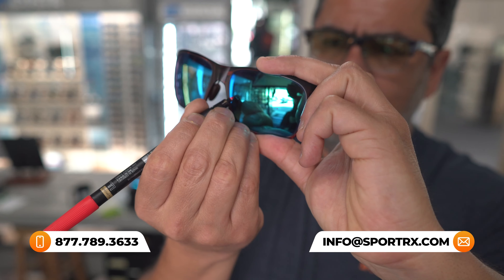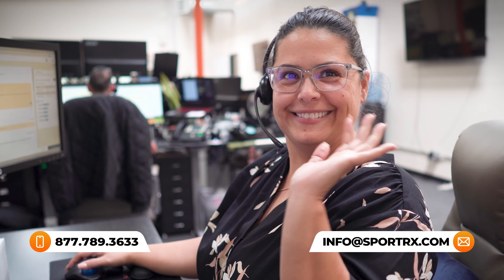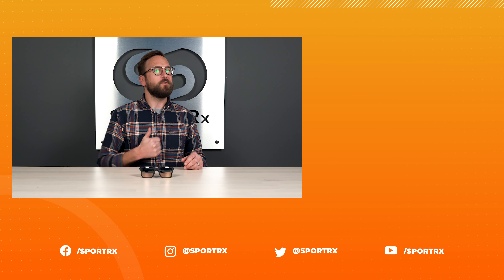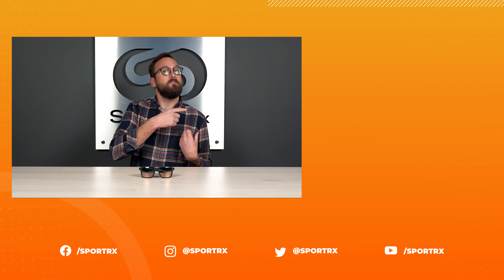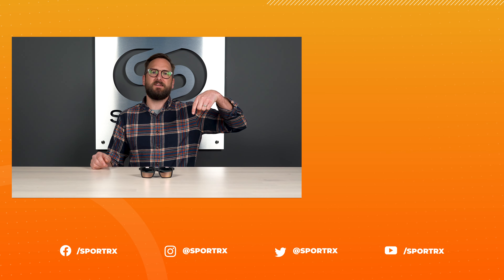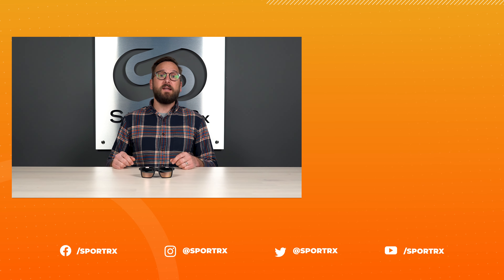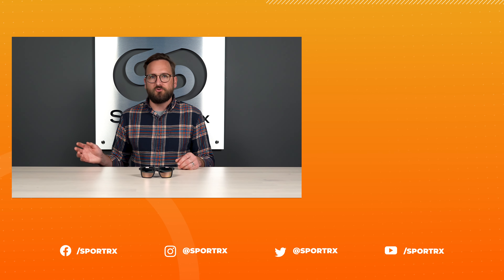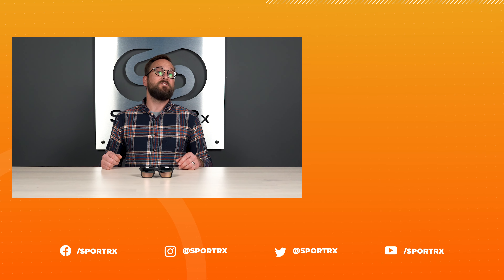We also have opticians who are very friendly and very knowledgeable and would love to help you get it right the first time, because our whole goal at SportRX is to make sure that you're happy with what you got. Thank you so much for watching — I really hope this is interesting or valuable information. If so, throw us a like. You can find relevant videos over here, check us out to shop, and find us on all social media outlets at the handle SportRX.